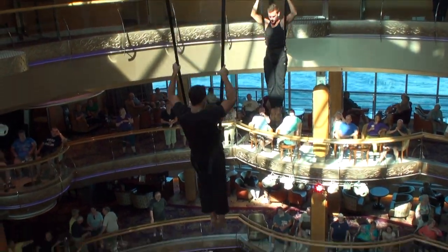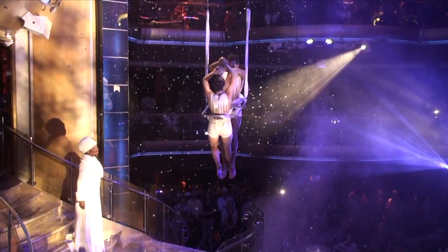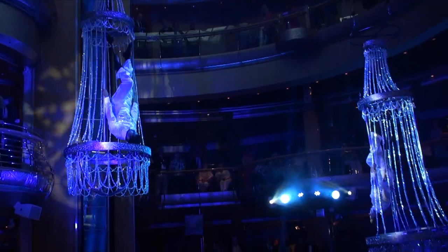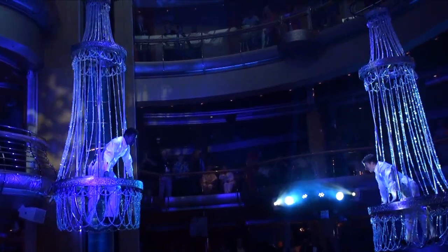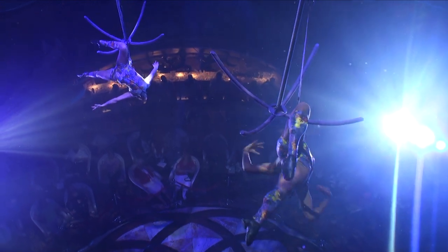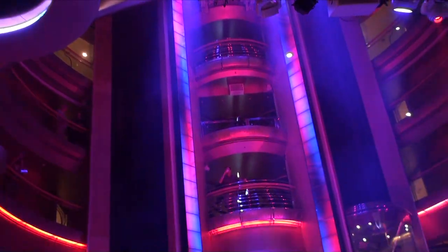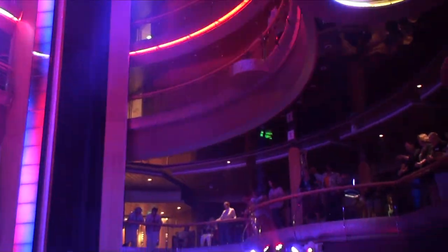To further take advantage of the vertical space, the new Centrum experience includes the addition of aerialists. The performers, along with the Royal Caribbean singers and dancers, put on a third full production show during each sailing. There is also a pair of standalone songs that they perform, often with other events such as the Captain's Welcome Reception. All of these events can be viewed from any deck, but offer a completely different experience depending on your location. The modern Centrum is much more than a means of getting around the ship — it is the pulse of the ship, setting the mood for everything else on board.